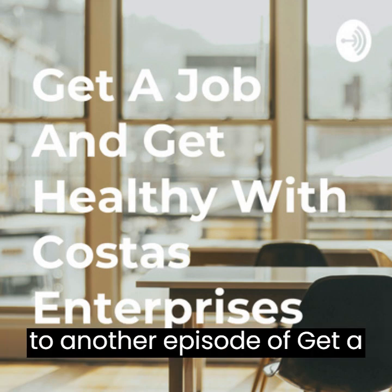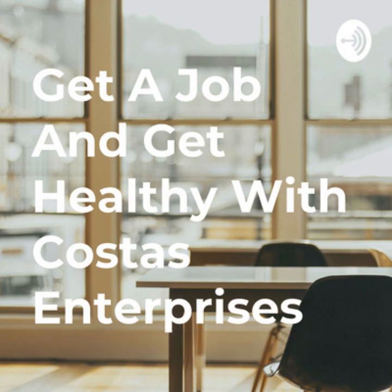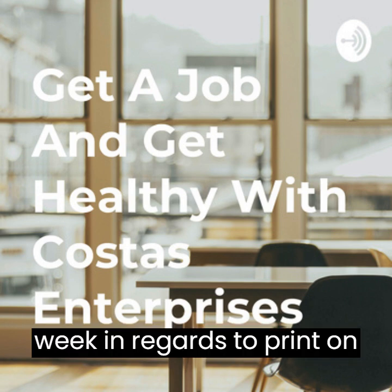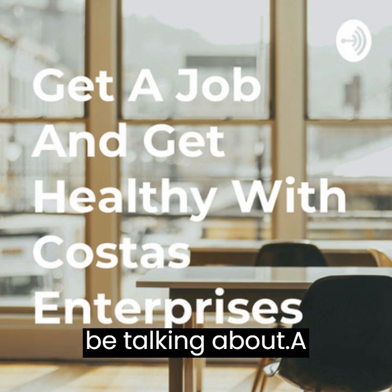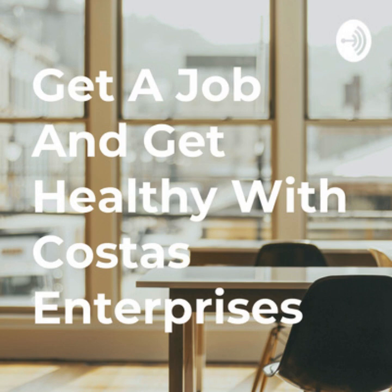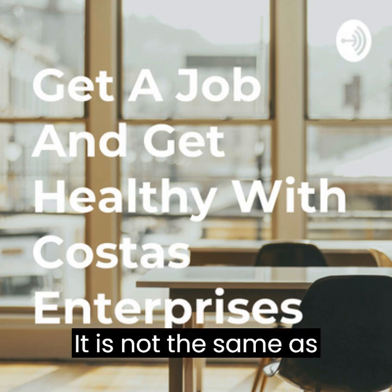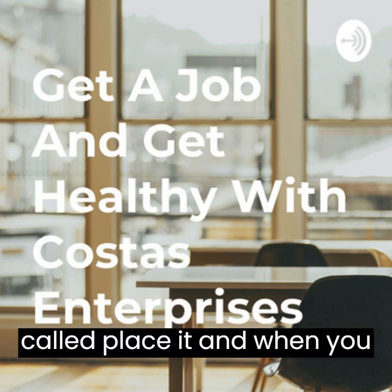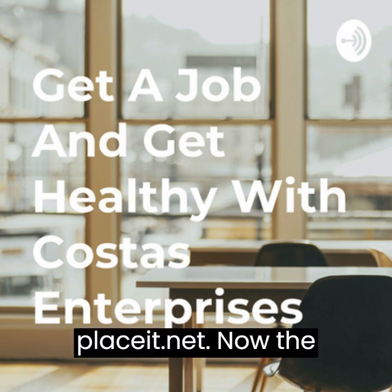Kia ora whanau and welcome to another episode of Get a Job and Get Healthy with Costas Enterprises. Today I'll be following up on what I was talking about last week in regards to print-on-demand tools, and we're going to be talking about a different design website. It is not the same as Canva — this one is called Place It, and when you're searching for it, it is placeit.net.